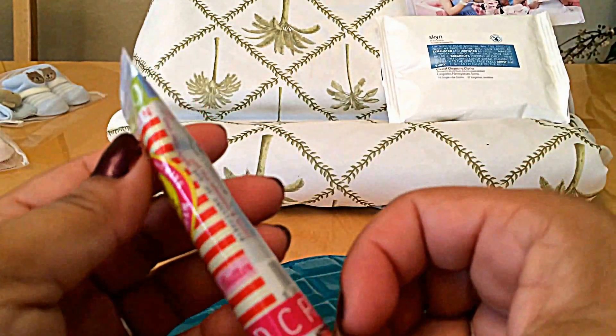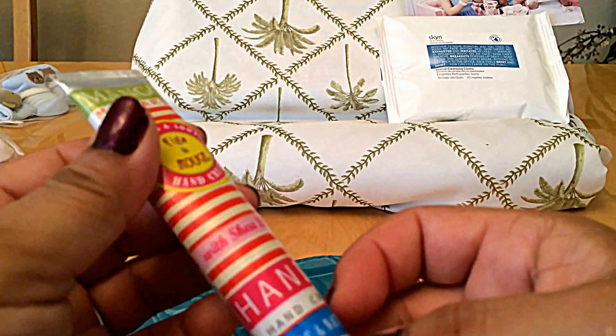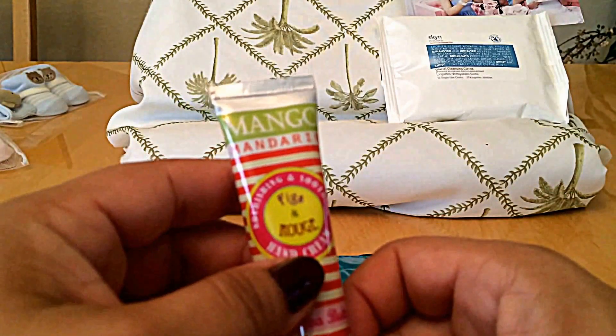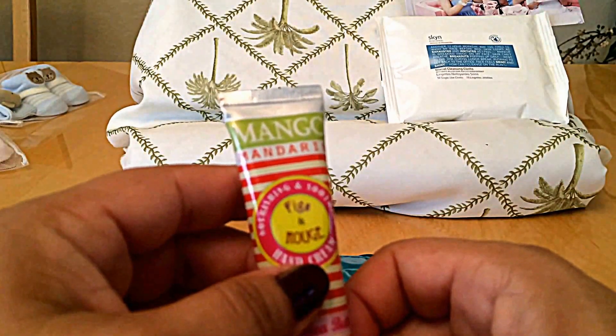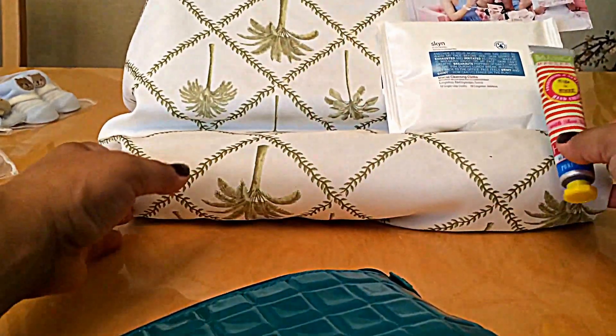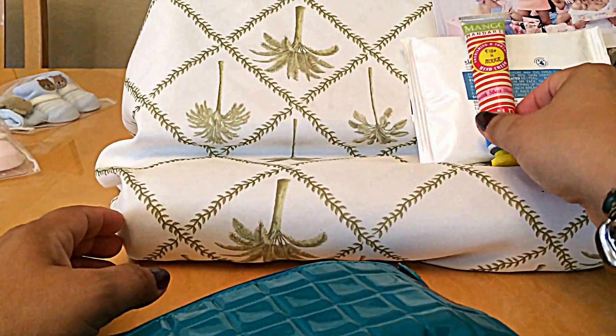First of all, we have hand cream. Pure and natural hand cream — mango, mandarin, fig. There's a lot of stuff to read on here, but it is hand cream.